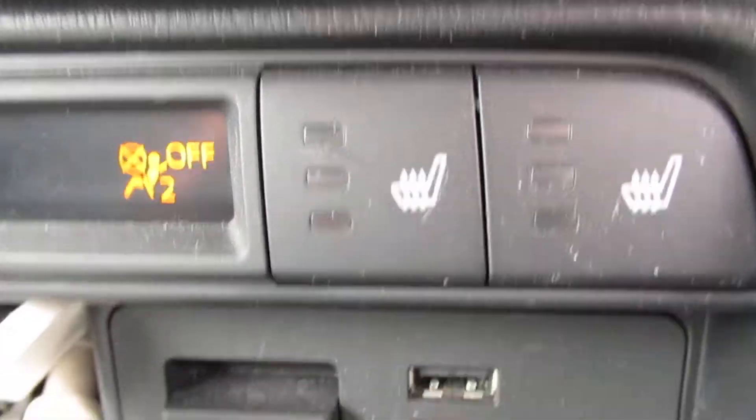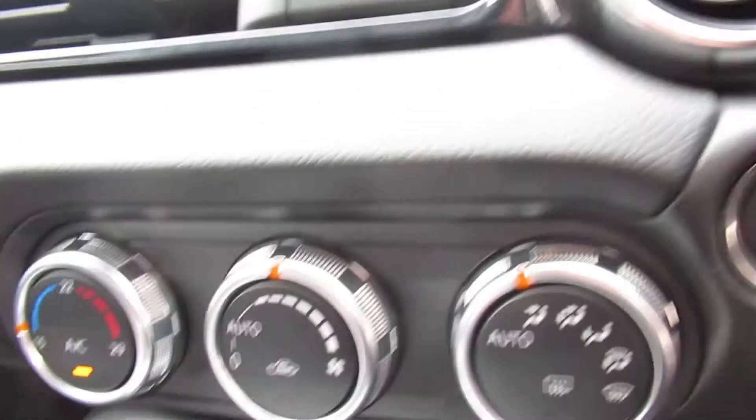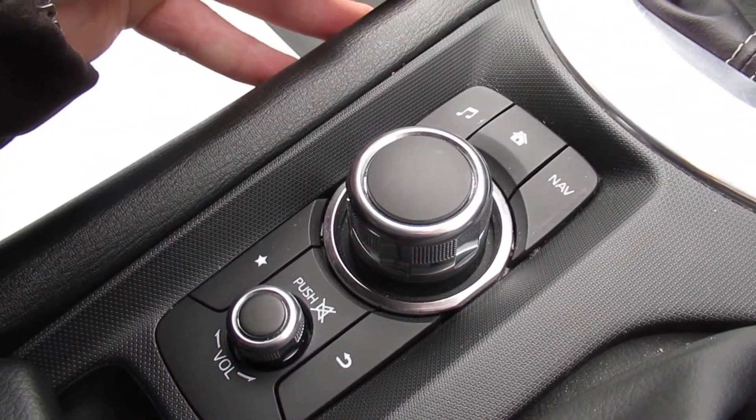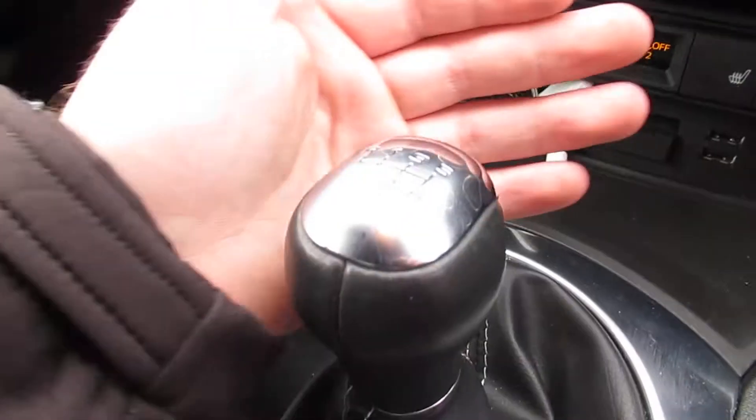Heated front seats, two USBs and an auxiliary port, air conditioning, and a start/stop button. There's a little interface here to control all the bits and bobs on the display.